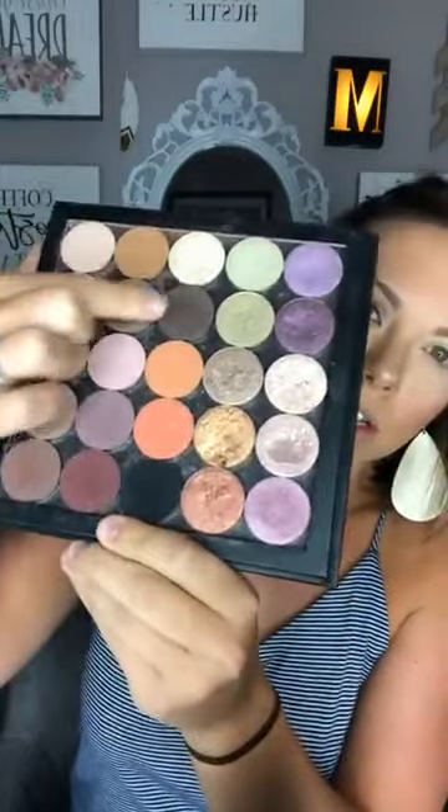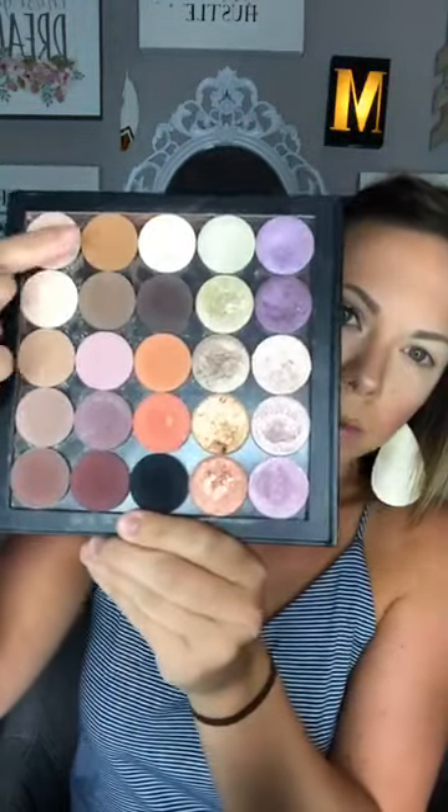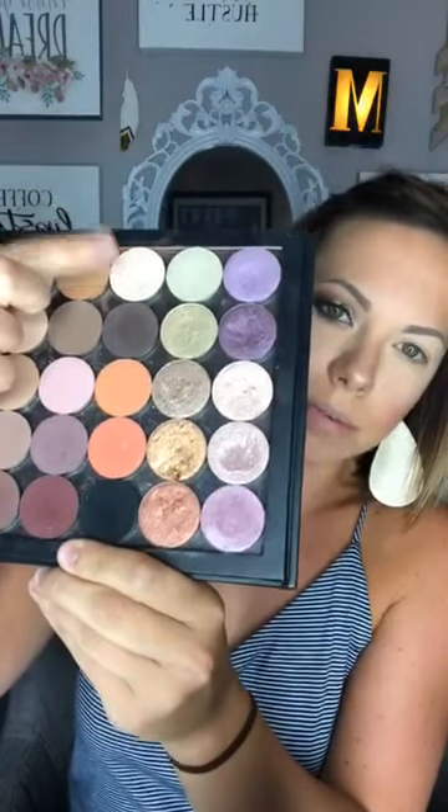These five colors right here are what we're going to be working with: gingerly, optimistic, marvelous, gullible, and timid. So that's what we're going to be working with today.